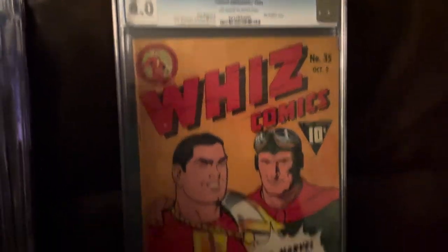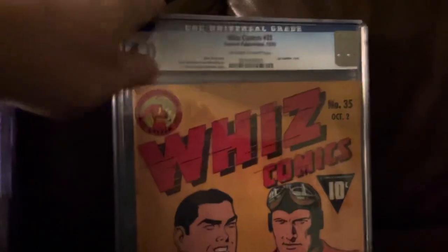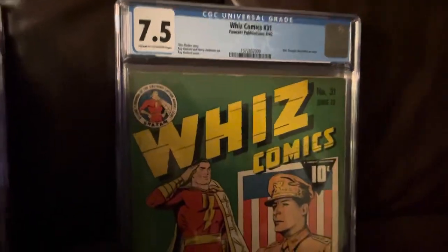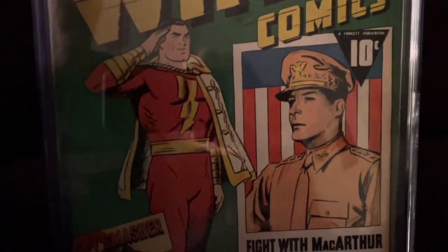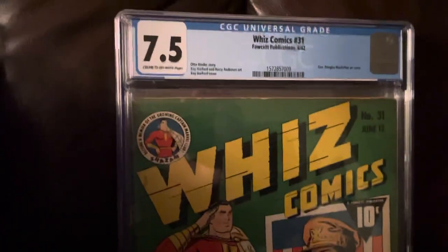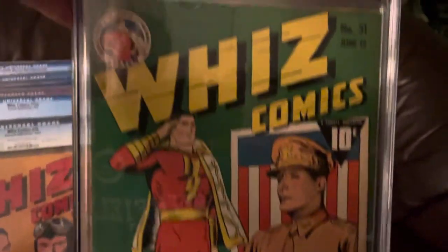Whiz Comics 35 — Captain Marvel and Spy Smasher. Whiz Comics 31 — General MacArthur cover. I don't know why the glare seems worse on this cover. Don't apologize for the glare, as Bubz would say. And this is a banger, as Biggie would say.